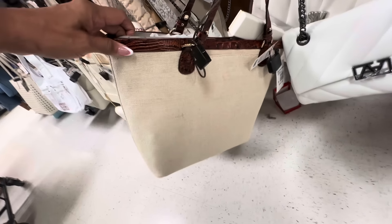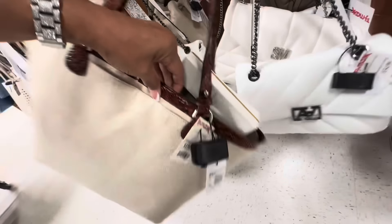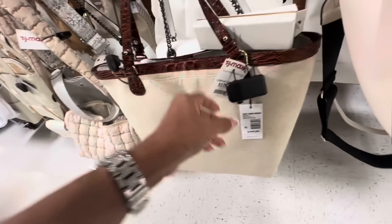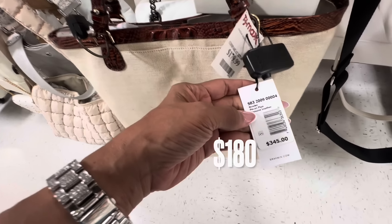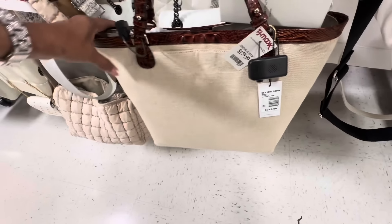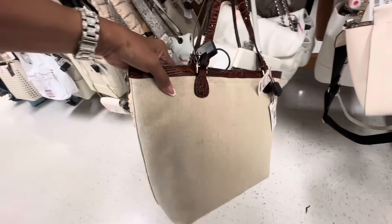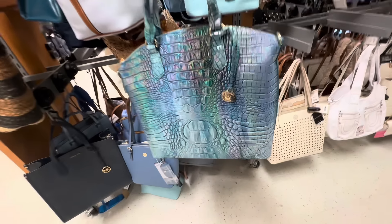This is a nice tote — pocket in the back. I think the material is canvas and leather trimming, the strap is leather. This is Brook Pecan Piper, retail $345. And the price here is $180.